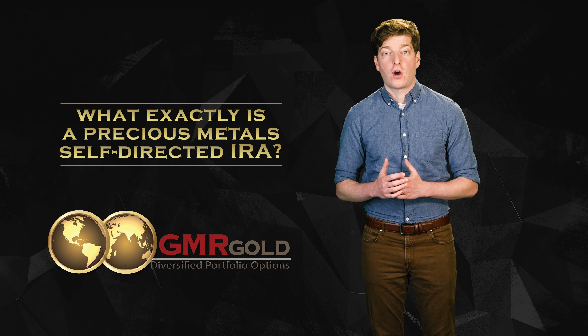Self-directed IRAs offer a multitude of alternative investments for retirement savings, such as precious metals IRAs, real estate, horses, oil and gas LPs, private mortgages, private company stock, and intellectual property.